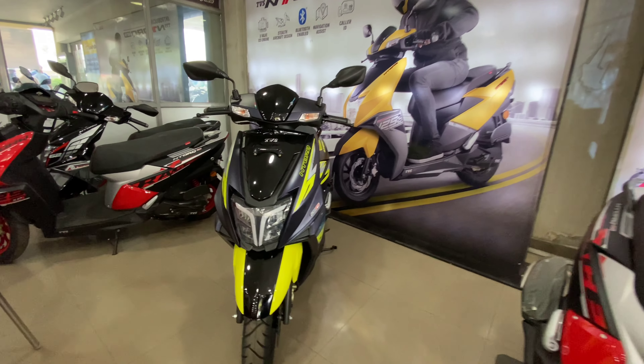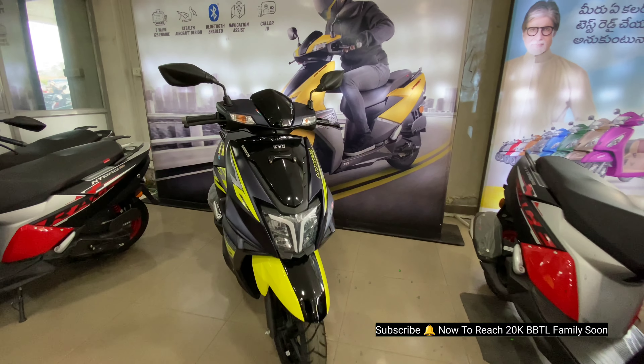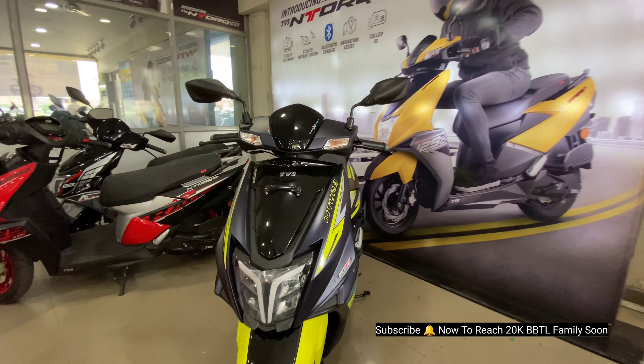TVS Ntorq had its official launch in India in 2016. Since then, we have seen 6 to 7 variations and editions. In 2020, new technology and features were introduced.